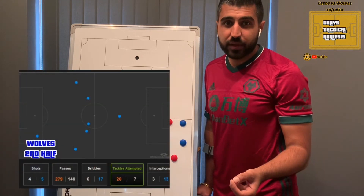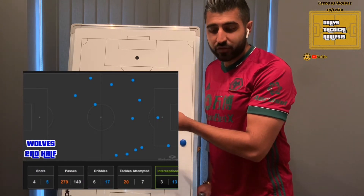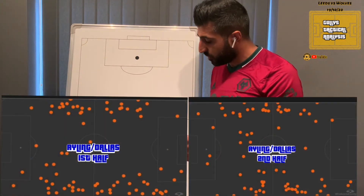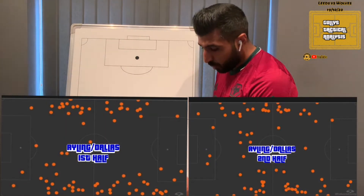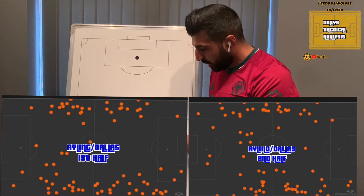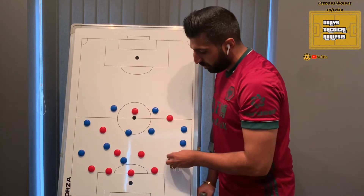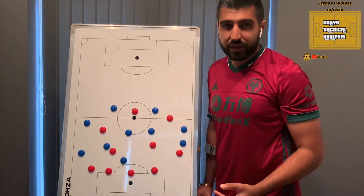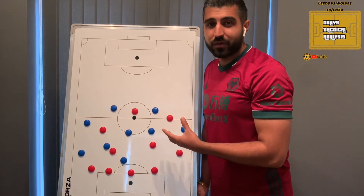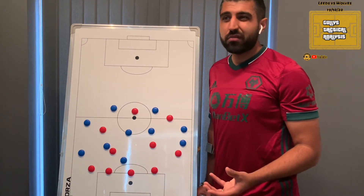It's a real strength of Nuno's to spot something like that and adjust it. If you look at our tackles and interceptions in the second half — much more higher up the pitch, much more in the centre. I also found it interesting comparing the touches of the two full-backs, Stuart Dallas and Luke Ayling. Whereas in the first half they were getting touches right in the corner of the pitch, you see a lot more possession in central areas in the second half, simply because we were pressing much higher and being more proactive in impacting our own game onto the Leeds team.